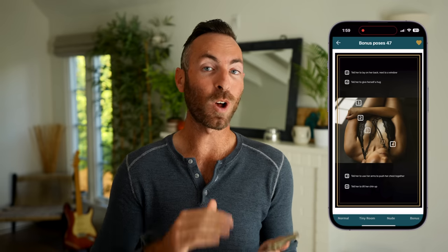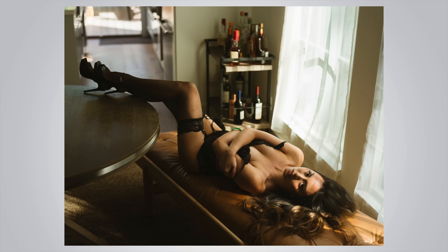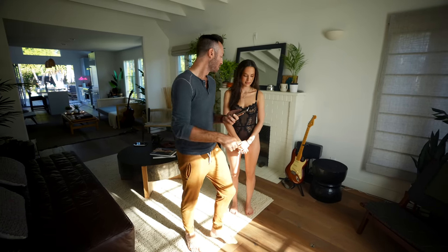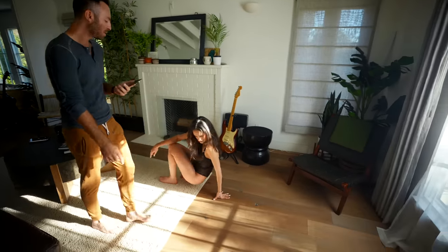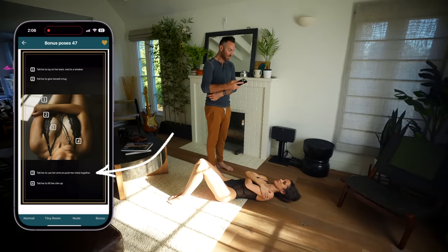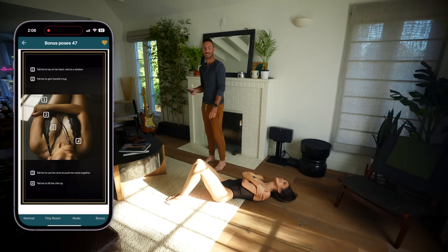This next pose all of my clients love because it's a little anonymous, a little mysterious, and it adds to the assets. This is another shot that once you're in this pose, you can get a bunch of different angles. So to do the shot, we're going to get you laying down — feet down here, head down here. You're going to lay on your back and give yourself a hug. Perfect. You're going to use your arms to put your chest together. And then you're going to lift your chin up. Perfect. That's the pose — that's the one, you guys.